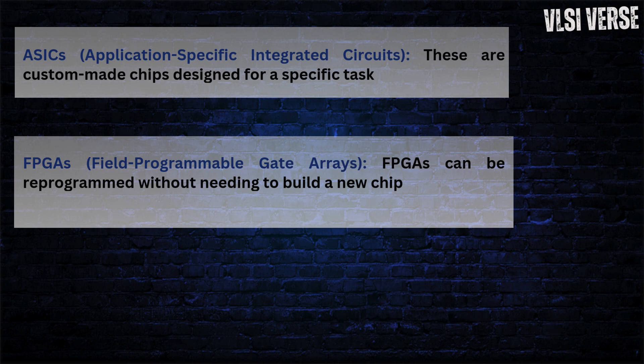FPGAs — field programmable gate arrays — are more flexible, allowing reprogramming for different tasks. While not as fast as GPUs or ASICs, they're great for AI prototyping. NVIDIA's acquisition of Mellanox shows their interest in integrating FPGA-based networking solutions to optimize AI workloads in data centers. The VLSI aspect here involves designing reconfigurable logic blocks and high-speed IOs, enabling quick adaptability for changing AI models.